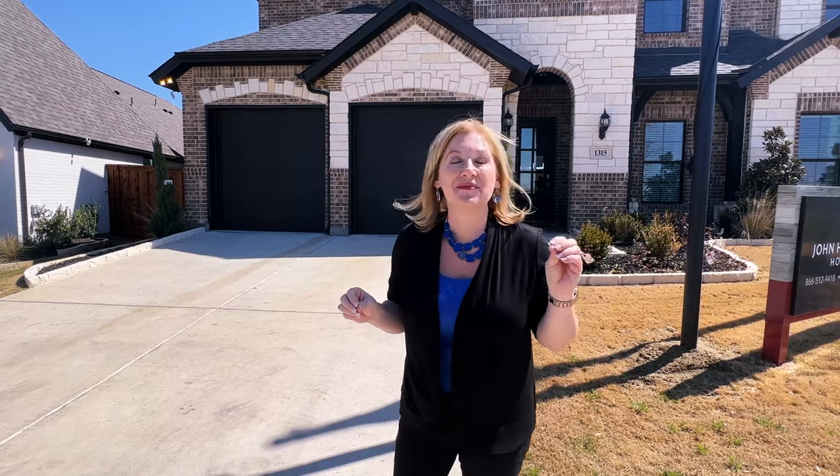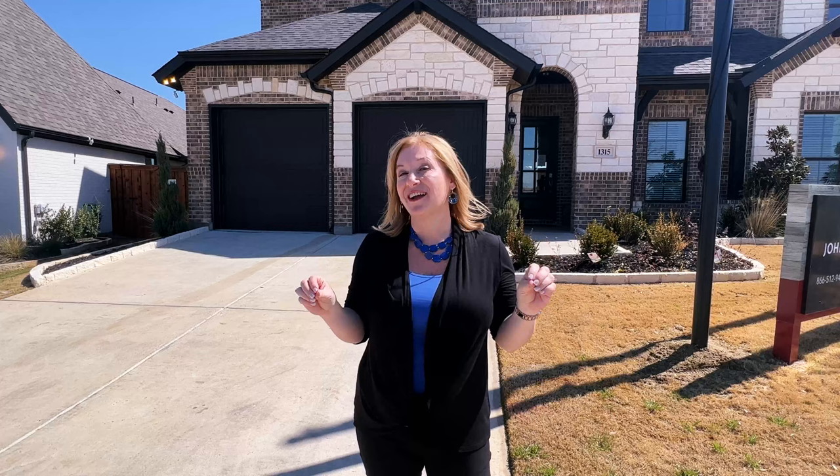Have you been wondering about the M3 Ranch subdivision in Mansfield? If you have, you are on to a good thing because it is brand spanking new with opportunity everywhere. In this video, we are going to be touring the John Houston Providence, so if you've been thinking about M3 Ranch, you are not going to want to miss this video. Stay tuned.